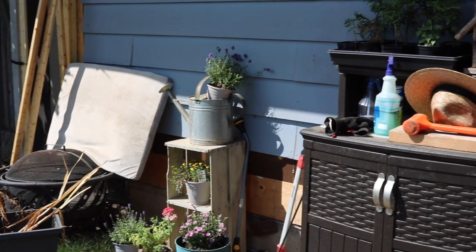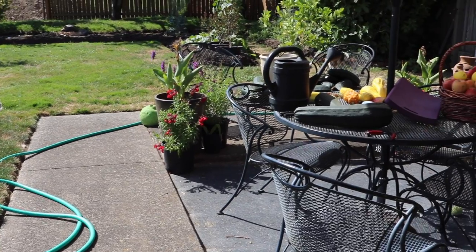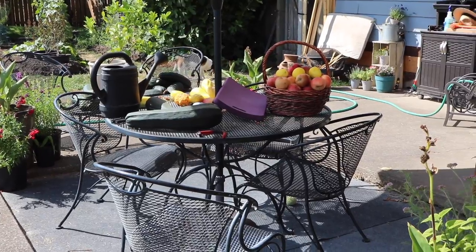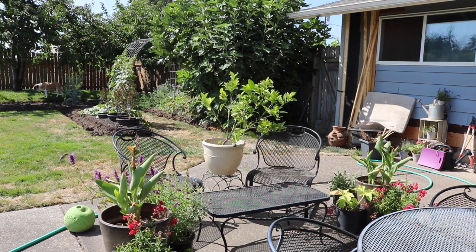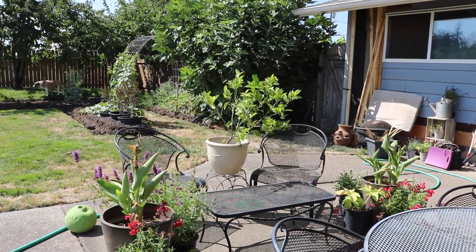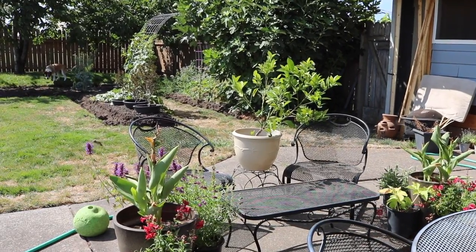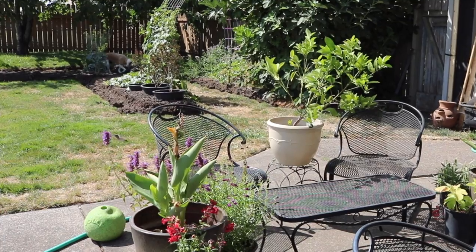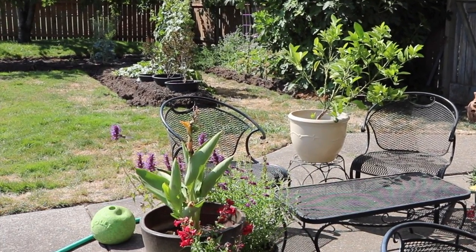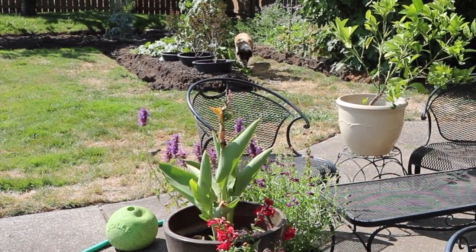Thank you so much for coming along with me while I cleaned my patio today. It was wonderful to have the company and to be able to show you the process that I used to clean this space. If it motivated you to clean your indoor or outdoor areas, let me know in the comments. I'll see you in the next video. Bye.